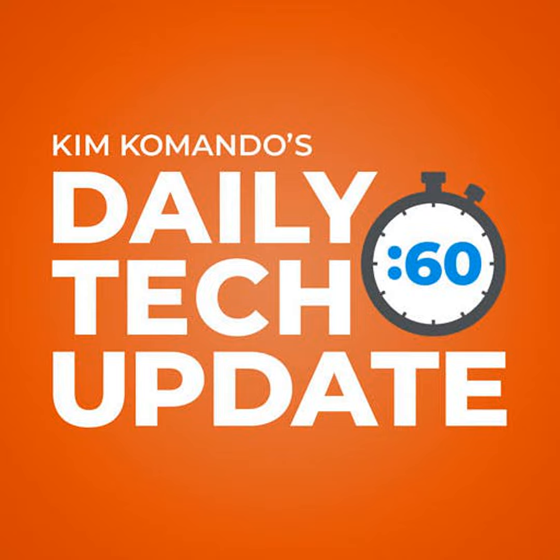I'm Kim Commando. The only place where you can get my show's podcast is on my website. Go to getkim.com.